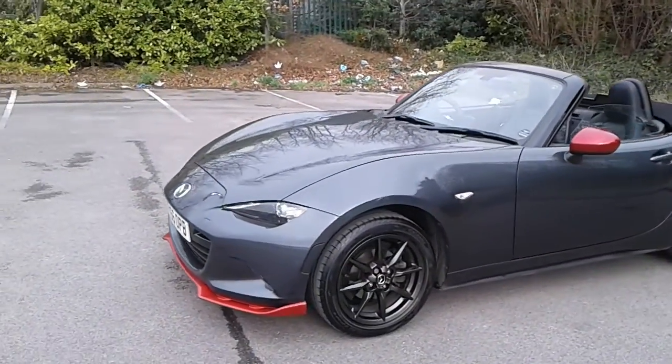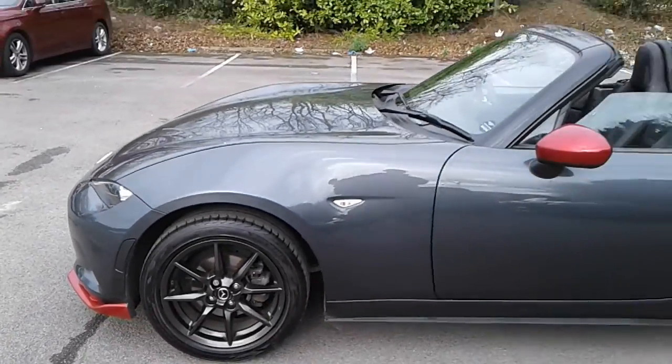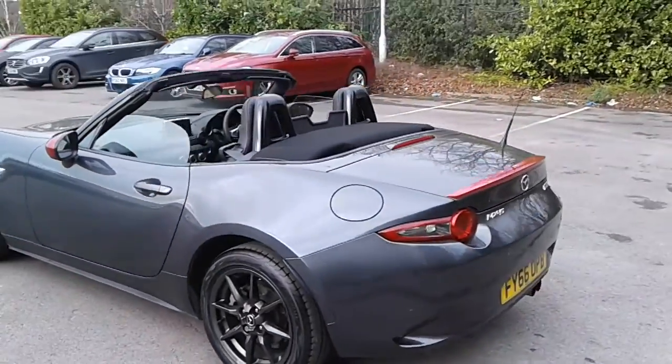It does come fitted with Xenon headlamps, 16 inch alloy wheels, red wing mirrors, and rear parking sensors.